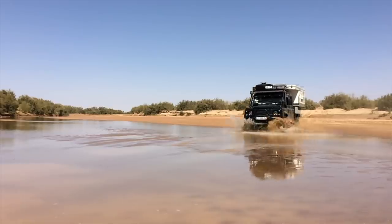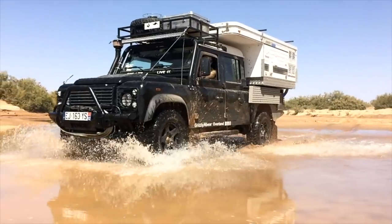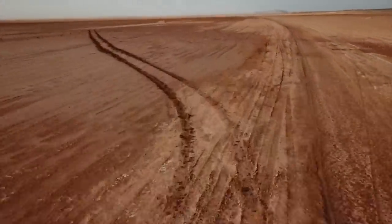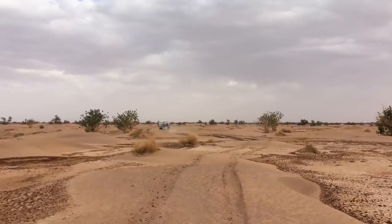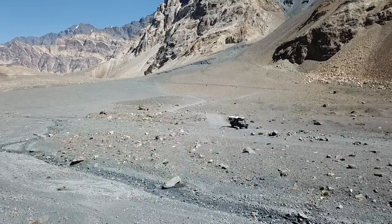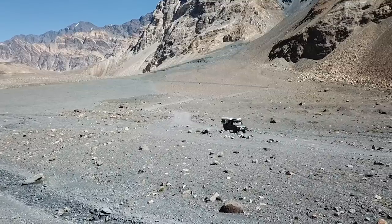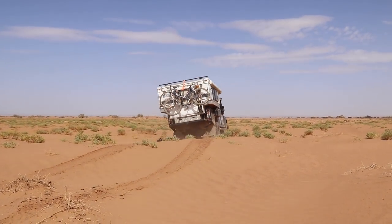Mud terrain versus all terrain. The STT Pro is a slightly more aggressive tyre that I guess would fall into the mud terrain category. Could we be doing what we're doing on all-terrain tyres? Of course we could, but I choose not to. In my opinion, the Cooper STT Pros are far superior off-road than all-terrain tyres. Even if we do only spend a small percentage of our journey actually off-road, to me it's still worth it. I'll happily deal with a tyre that's maybe a little less fuel efficient and slightly noisier for off-road reliability.